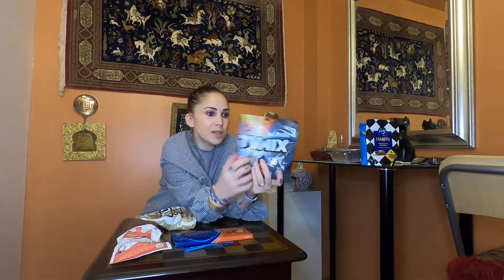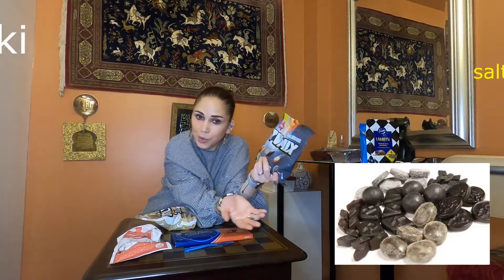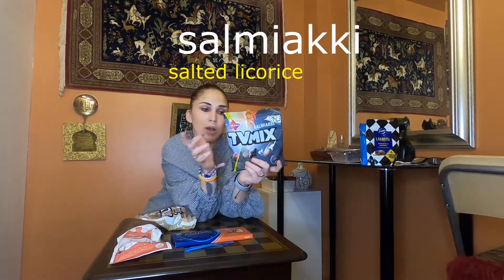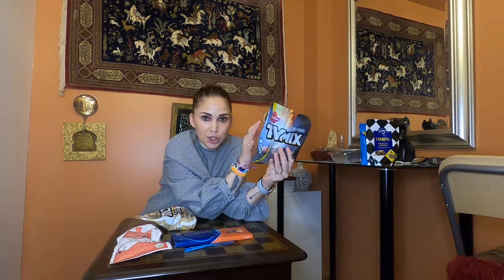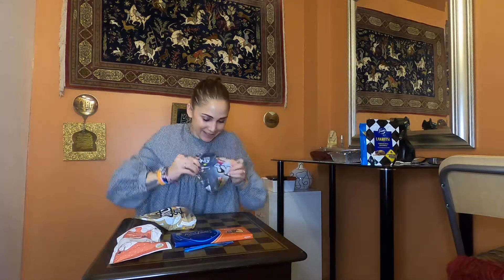Finland has such an amazing selection when it comes to pick and mix candy. You've got these candy stores with enormous boxes of candy and you take a bag and just pick and choose your candy. But they also have ready-made mixed candy. So this is a TV mix candy bag. Because I'm obsessed with anything licorice or salmiakki — salmiakki for those of you who don't know is salted licorice — I found a TV mix salmiakki edition candy bag. In all the Finnish candy bags in the back you've got a glossary — pictures of the candy and an explanation of what they are. Let's open this up. I've never had this before.